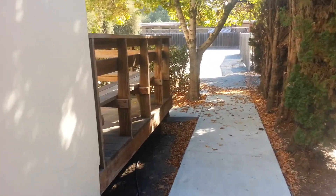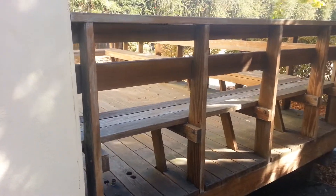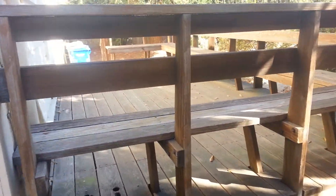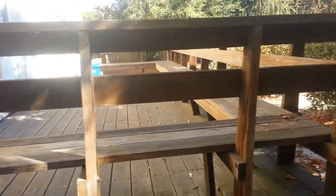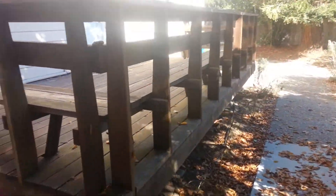This is the deck we're going to be working on. Walking down from the front of the library to the back of the library — it's a redwood deck with a redwood bench, in the back corner looking inward towards the building.